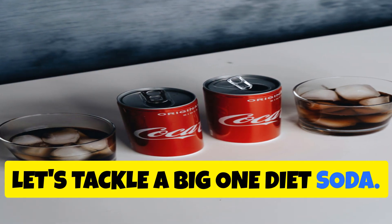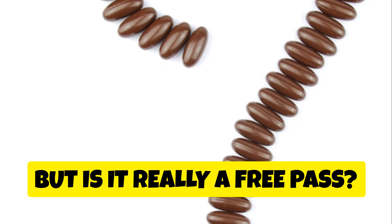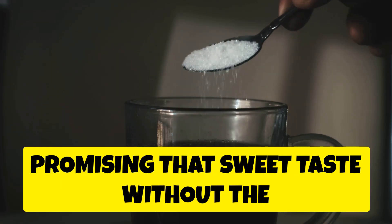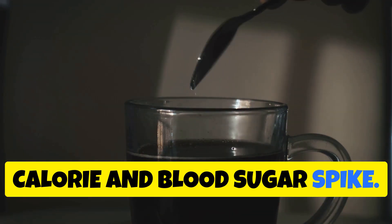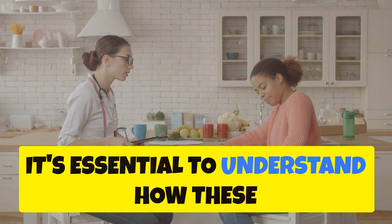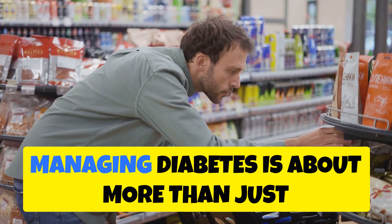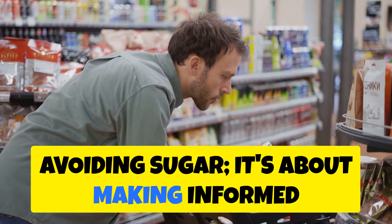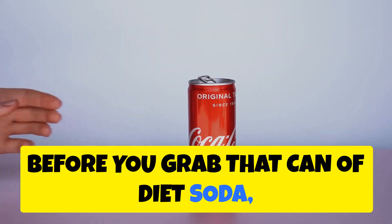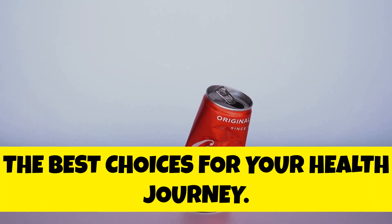Let's tackle a big one: diet soda. It's often marketed as the healthier choice for those watching their sugar intake, including individuals managing diabetes. Diet sodas ditch the sugar in favor of artificial sweeteners, promising that sweet taste without the calorie and blood sugar spike. But before you grab that can of diet soda, let's delve into the potential pros and cons, separate fact from fiction, and equip you with the knowledge to make the best choices for your health.